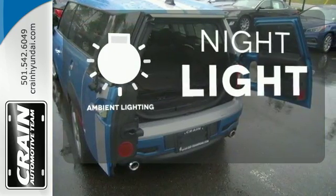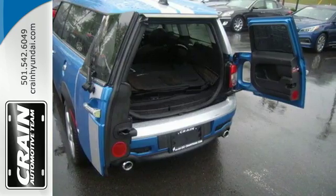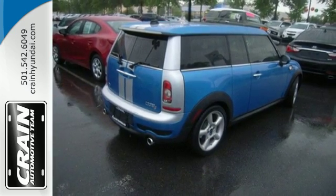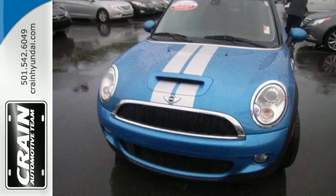The ambient lighting shows off the great interior. The acclaimed Mini Cooper Clubman gives you so much for so little with its spacious interior, amazing handling and classic European styling.